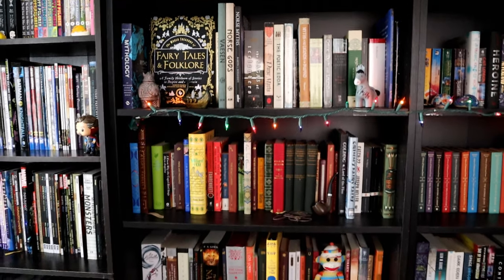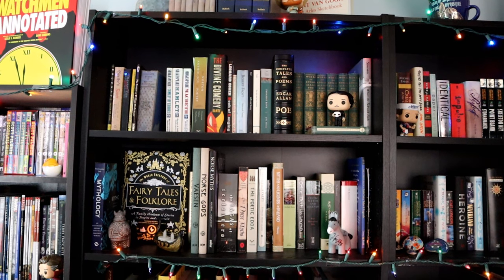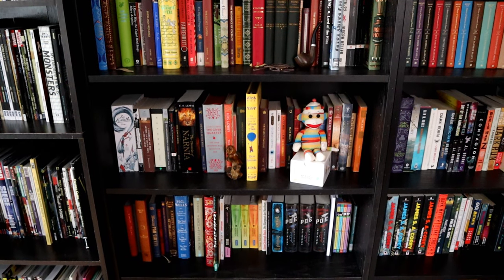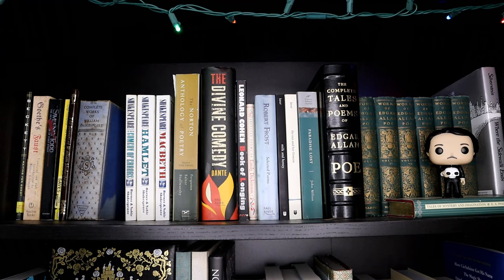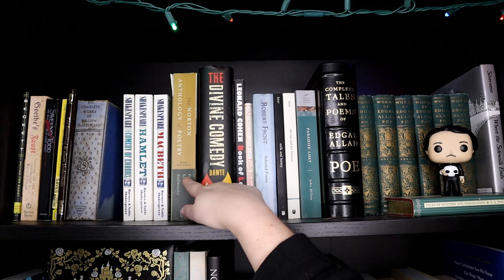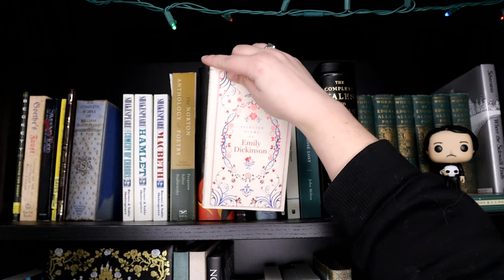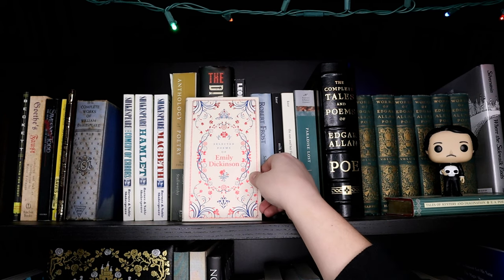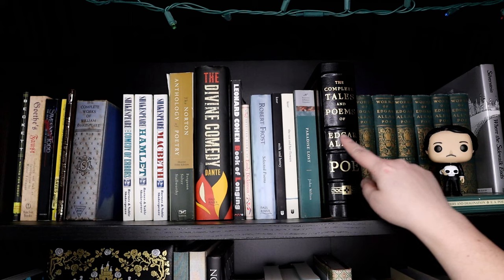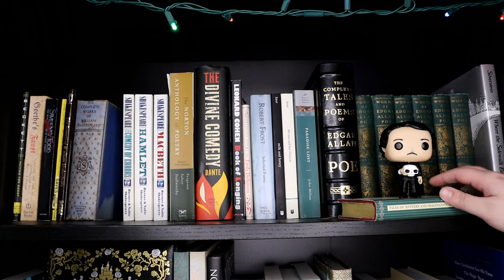This shelf contains plays, poetry, mythology, folklore, classics, books in other languages, and miscellaneous, and then the beginning of our fiction section. This first shelf is plays and poetry — over here we just have some random plays, Shakespeare, and then we start with the Norton Anthology of Poetry. We have Dante's Inferno, Leonard Cohen, a really pretty edition of Selected Poems of Emily Dickinson, Robert Frost, Rupi Kaur, Paradise Lost, and then Complete Tales of Edgar Allan Poe. I have a little Edgar Allan Poe Funko Pop and a mini book of Tales of Mystery and Imagination.